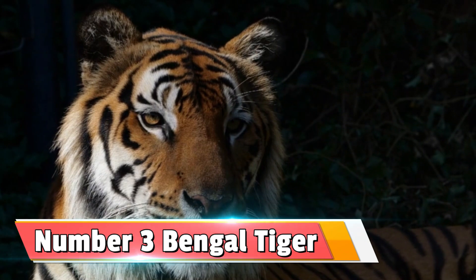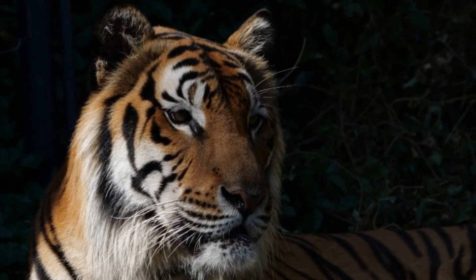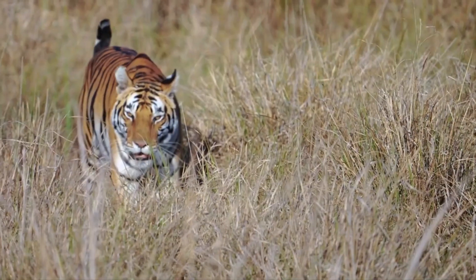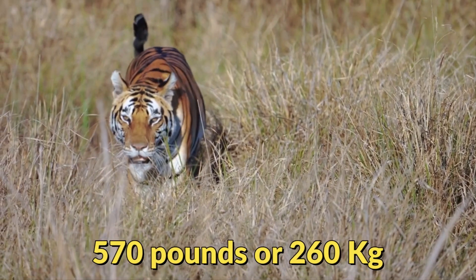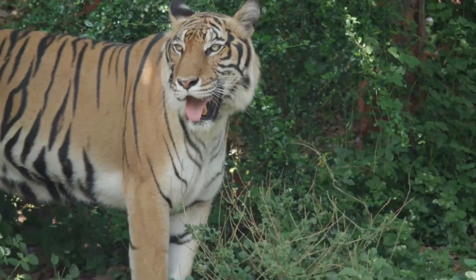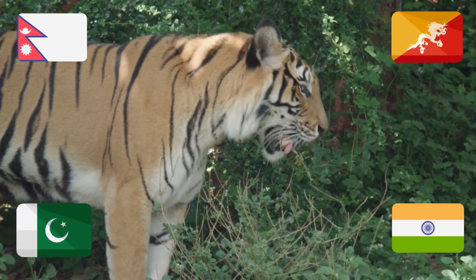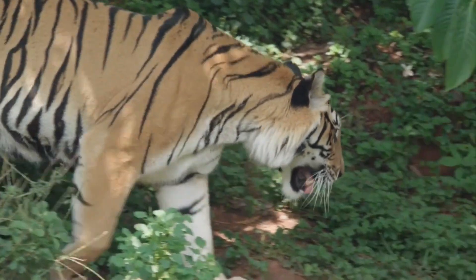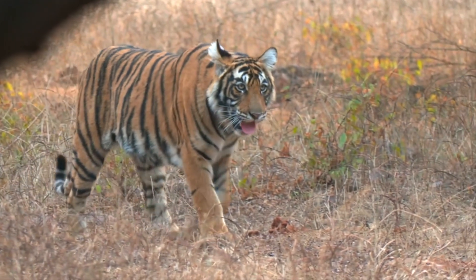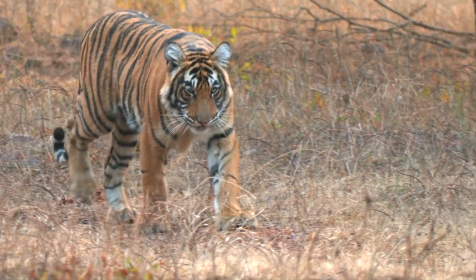Number 3: the Bengal tiger — one of the largest cats that still roams our beautiful Earth. They weigh on average 570 pounds or 260 kilograms and are found in Bangladesh, India, Nepal, Bhutan, and Pakistan. They are in fact the largest population of tigers, consisting of over 80% of all tigers left in the world.